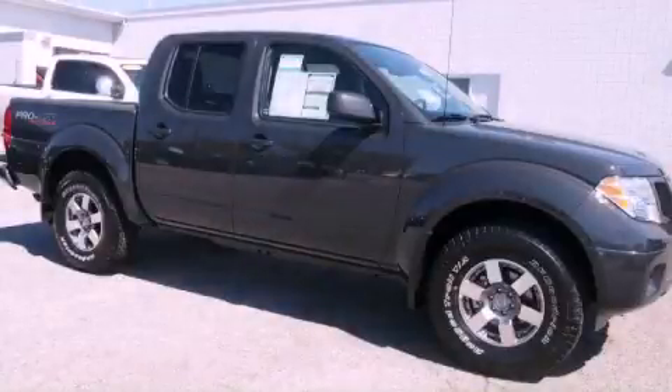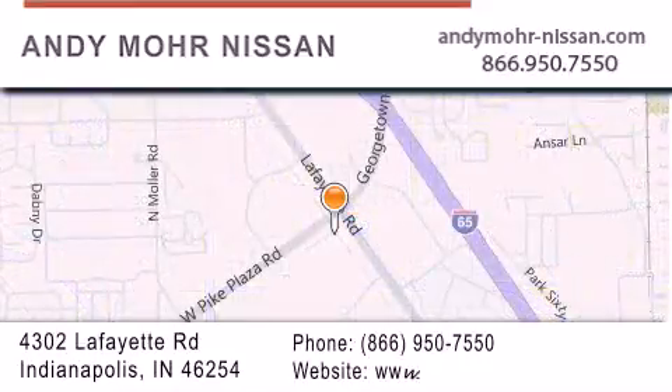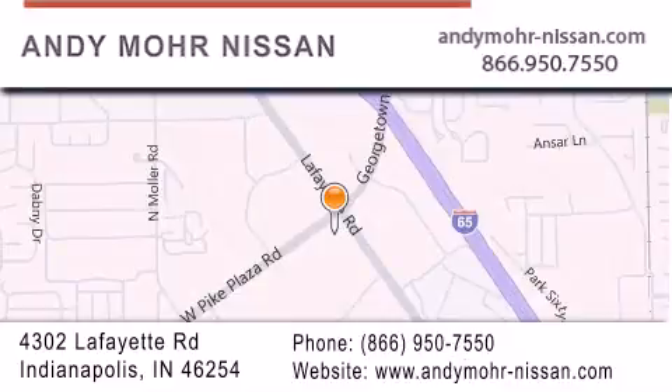Contact us today to arrange your test drive. Andy Moore Nissan is the place to find new Nissan cars and trucks and used cars in Indianapolis. You can search our new and used car inventory online, get new car pricing, and receive free no-obligation price quotes. Stop by and visit us today at 4302 Lafayette Road in Indianapolis or see us online at andymoore-nissan.com.